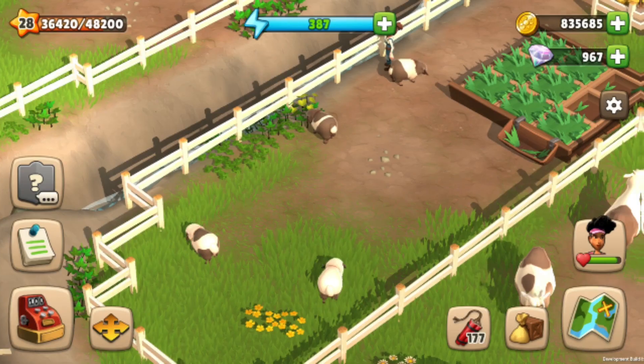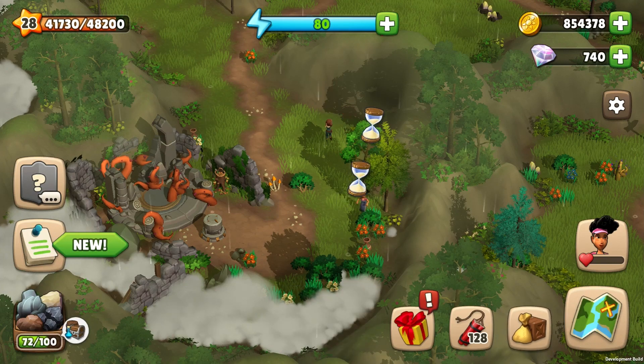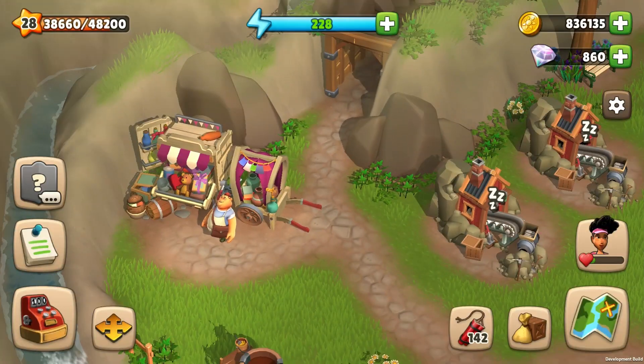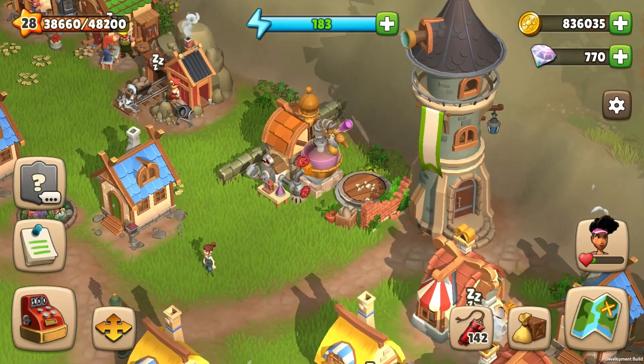One more thing: fertilizer and hourglass can be obtained from chests and hidden objects in different locations, or you can buy them from the merchant. Of course, we have more special items that you can use in Sunrise Village.